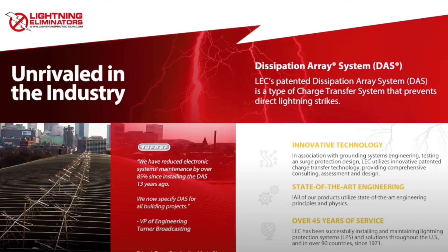Lightning Eliminators and Consultants Inc. is unrivaled in the industry, providing innovative technology, state-of-the-art engineering, and services worldwide for over 45 years.